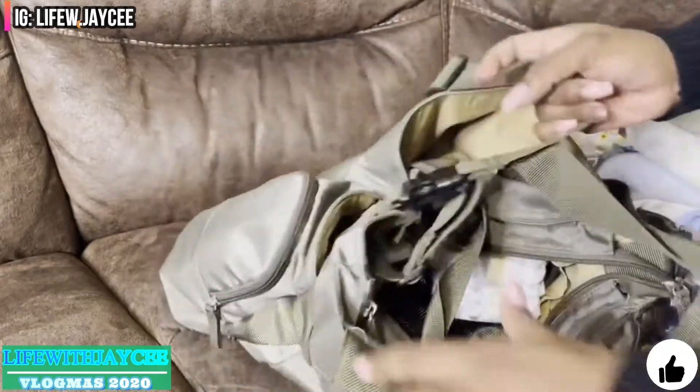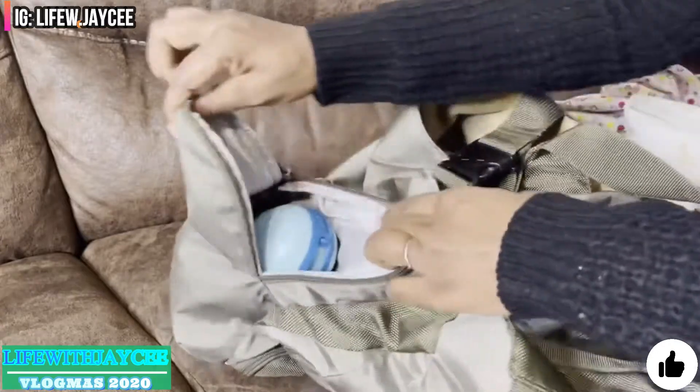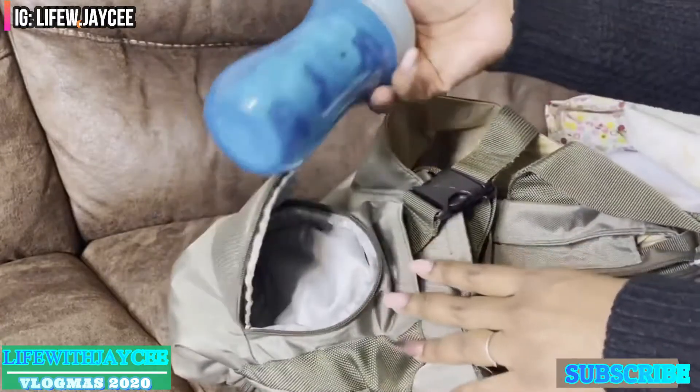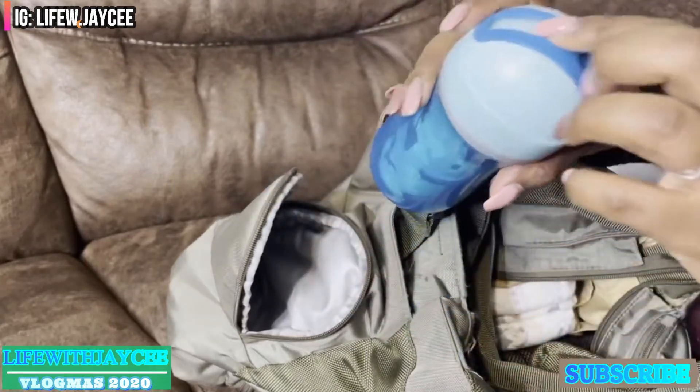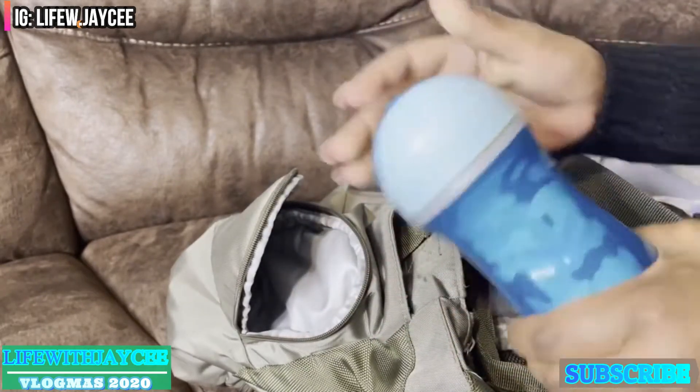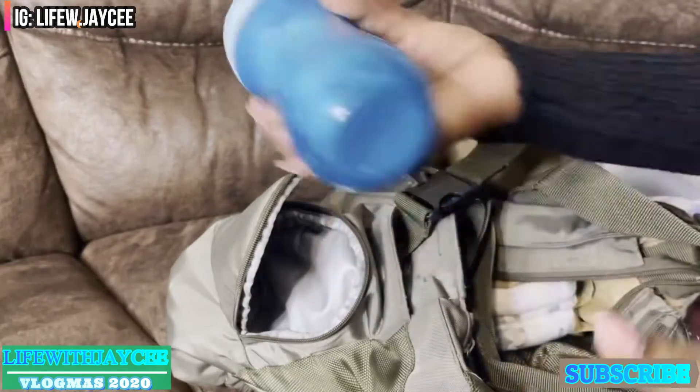On to the side pockets — in here I always keep my toddler's water bottle, so if we're outside and he wants water or juice or something, I just put it in here.